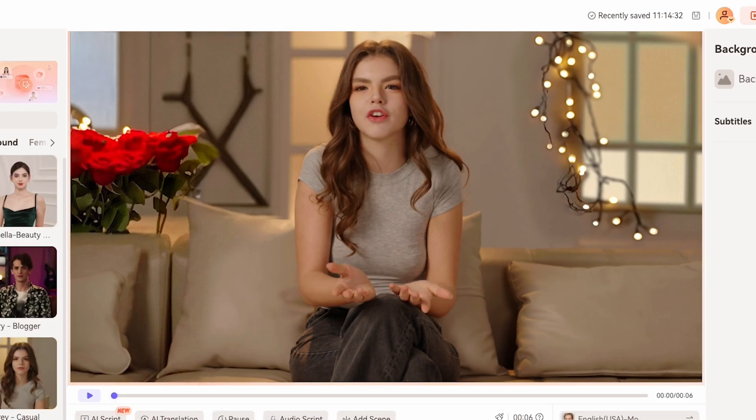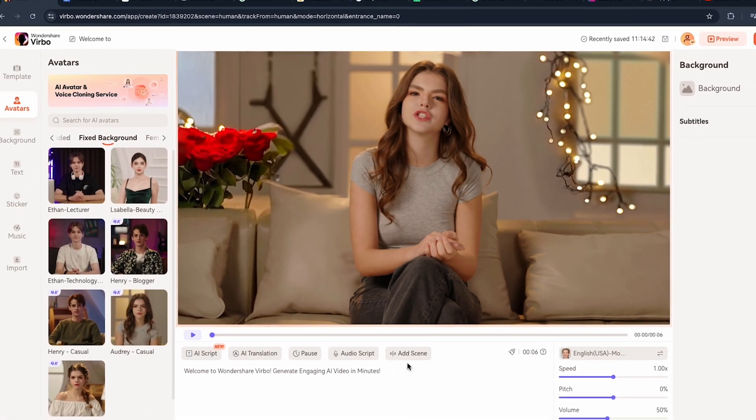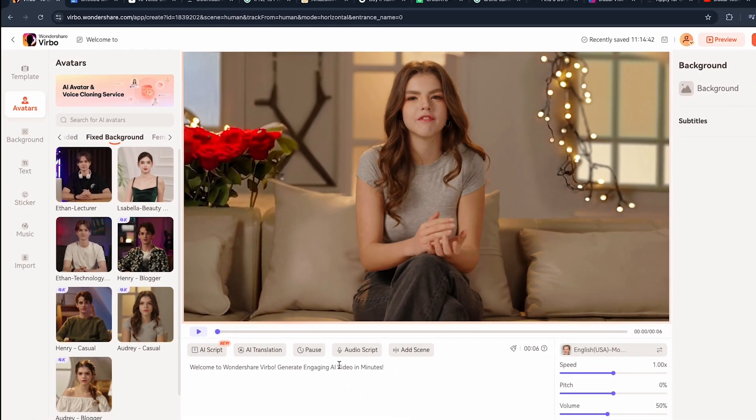Hey guys, my name is Sophia Wilson, and did you know that you're seeing an AI-generated girl on your screen? Yes, I am AI-generated Sophia, and I love making videos.